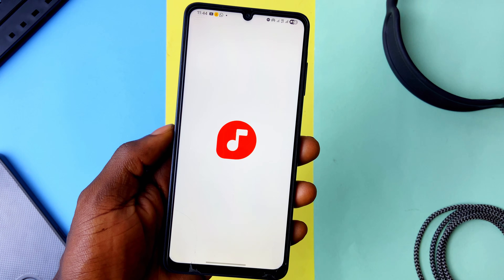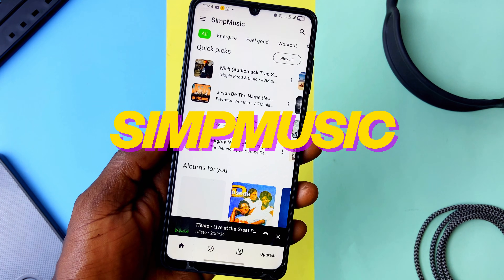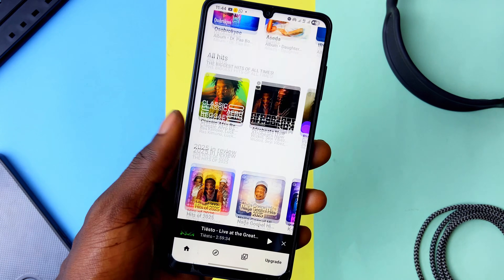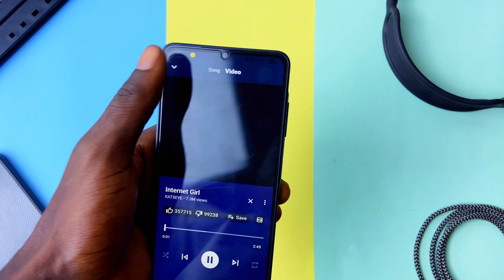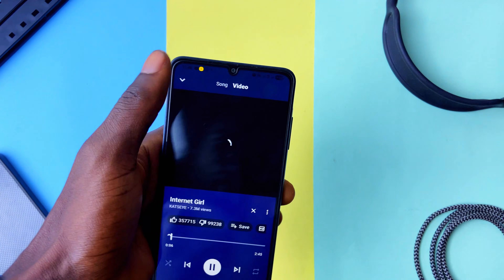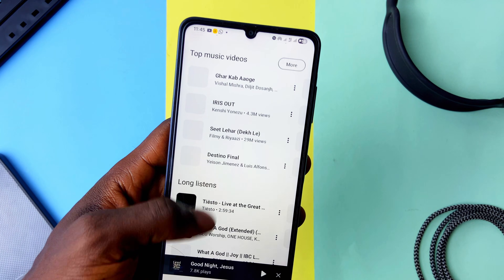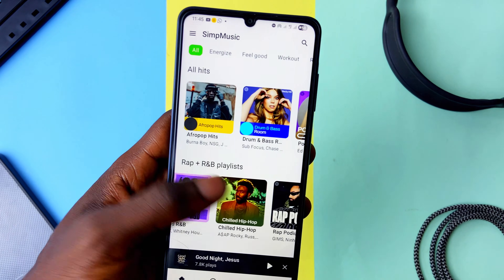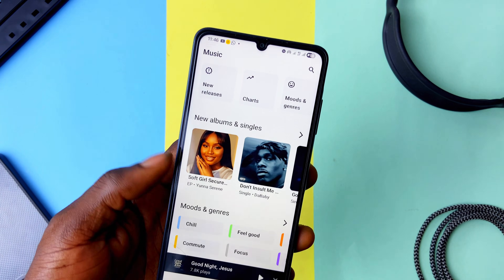One music player application that most Android users familiarize themselves with is SimpMusic. It's integrated with YouTube Music, so you can sign in with your account and enjoy your music. It can play both music videos and audio with a tab to easily switch between them. It's curated with charts, live performances, new releases, music from different geographical areas, and your favorite albums. You also get categories like music for sleep, relaxation, feel-good music, and more. It's free and open source.